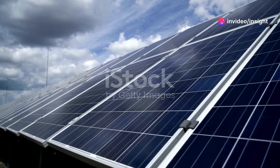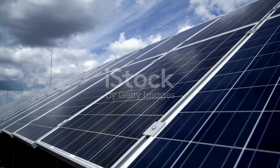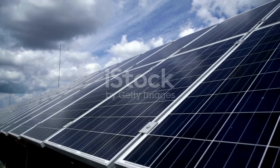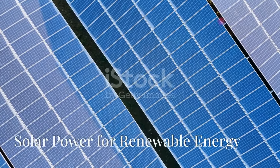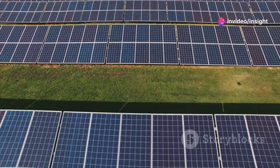Welcome back to Insight Minds. Today we're exploring an innovative concept: using solar power to cool the earth. Could harnessing the sun's energy be the key to combating climate change? Let's dive in.